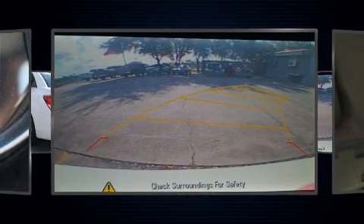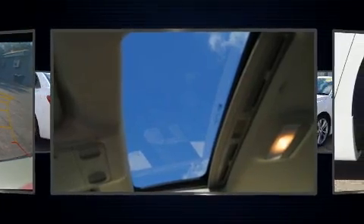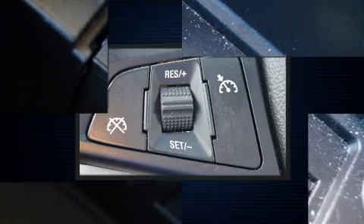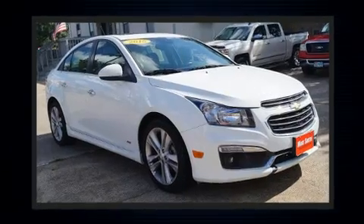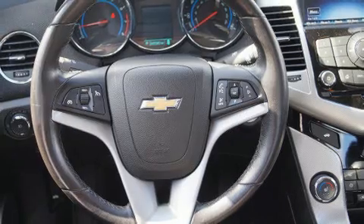Turbocharger technology provides forced air induction, enhancing performance while preserving fuel economy. Chevrolet prioritized comfort and style by including a tachometer, fully automatic headlights, power door mirrors and heated door mirrors, and much more. Features such as automatic climate control and leather upholstery prove that economical transportation does not need to be sparsely equipped.